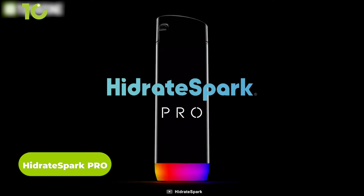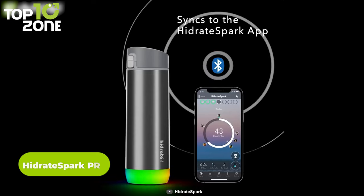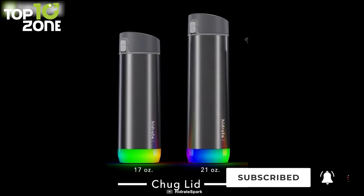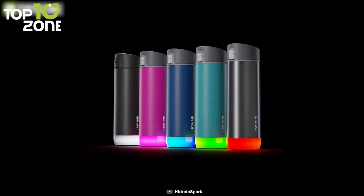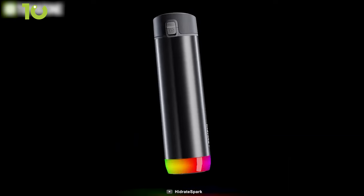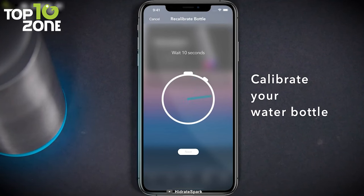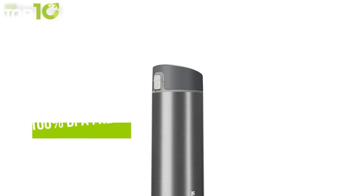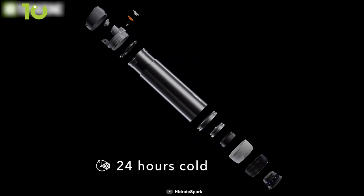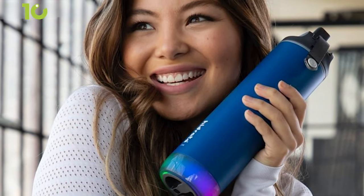Stay hydrated at all times with the Hydrate Spark Pro, a smart water bottle that notifies you when to drink water and can be customized through your smartphone app. You can get this bottle in either a straw or chug lid, available in 17 and 21-ounce sizes to meet your drinking needs. It offers several custom glow colors and exciting light patterns which you can choose based on your style and preference. With a built-in sensor, it keeps track of your intake, syncs with your smartphone, and blinks to remind you to drink water. It's made of 100% BPA-free vacuum-insulated stainless steel that helps keep your drinks cold for up to 24 hours and prevents sweating.